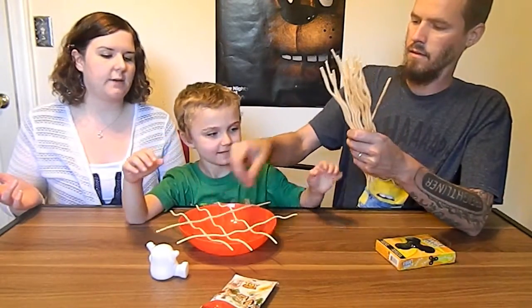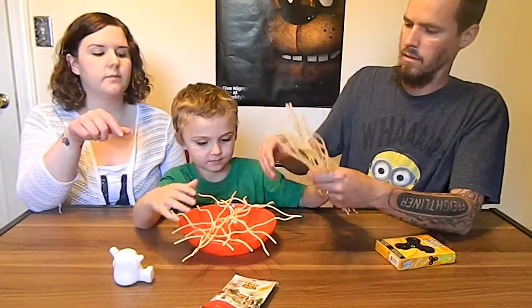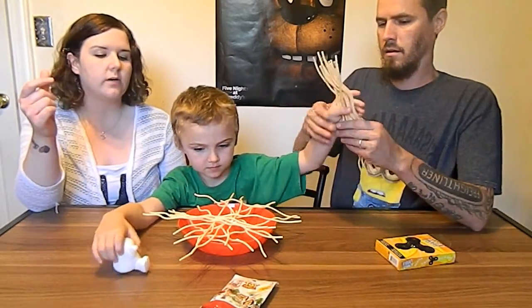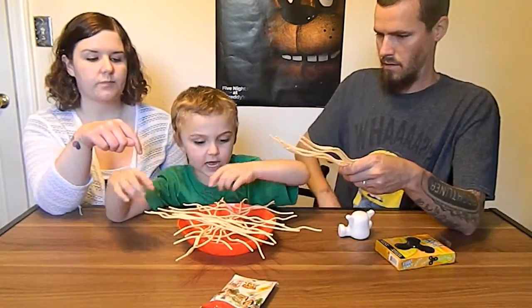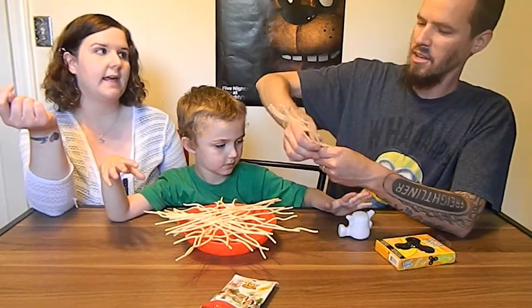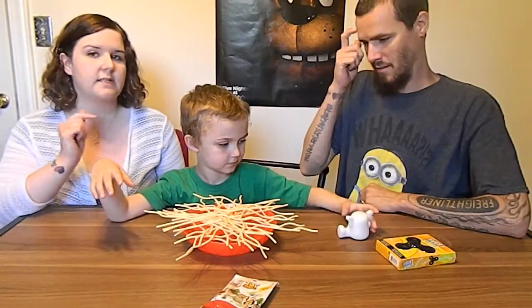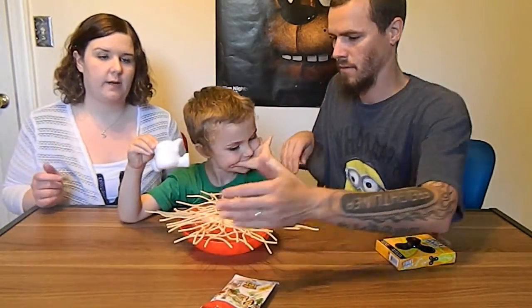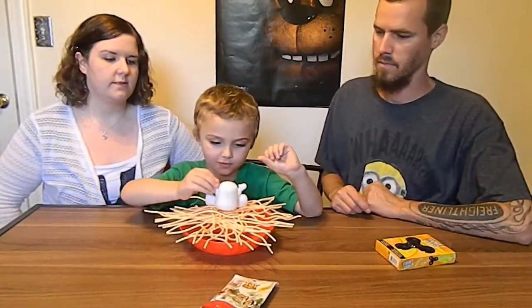The object of the game is the older player goes first, and they have to basically pull one noodle out — it's kind of like Jenga. Pull one noodle out and not knock the yeti into the bowl. If you touch a noodle, that's the one you gotta pull out. You can use both hands but not at the same time, and if you get them both you lose.